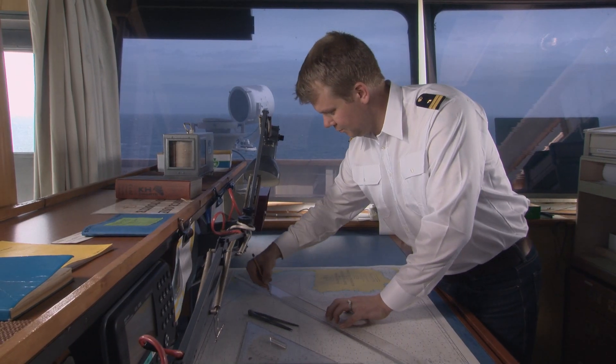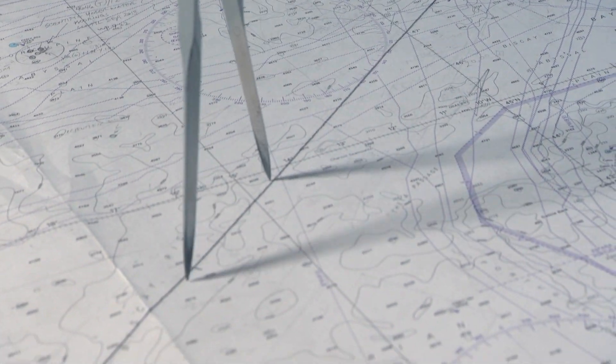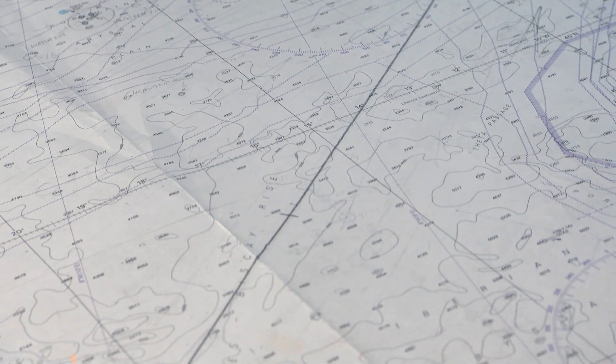While on the bridge, navigation charts should be marked up indicating the ECA boundary, with an additional position indicating where the fuel switching operation should begin.